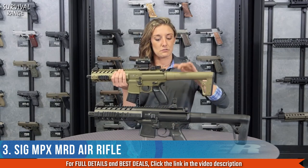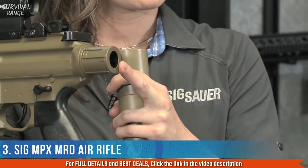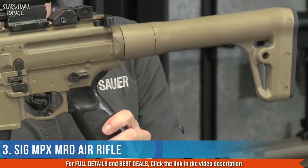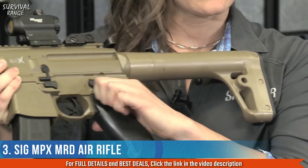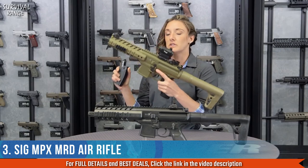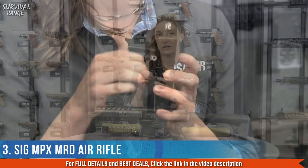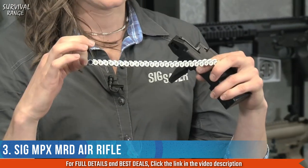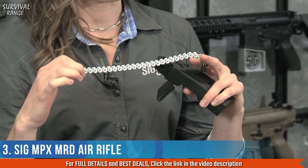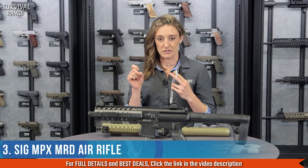Going to the rear: it has a threaded CO2 entry for 90 or 88-gram cylinders, shielded by the buttstock. It features an ambi safety lever for righties and lefties alike. One of the coolest features is the patented 30-round belt-fed magazine — a rapid-fire belt-fed magazine that puts 30 rounds downrange in 3.5 seconds if you have a fast enough trigger.